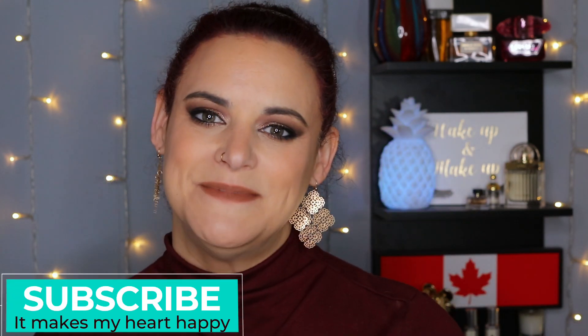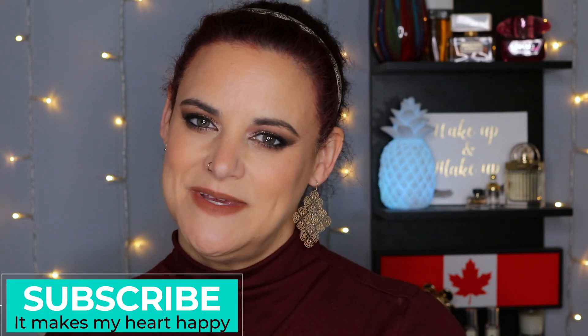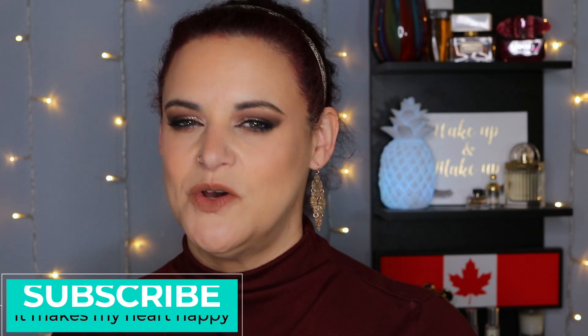I want to start off by welcoming you back to my channel, or if you are new here, then hello and welcome. My name is Cara, and on my channel we like to mix beauty, brains, and the occasional f-bomb. On my eyes today is the Melt Cosmetics Mary Jane palette, and on my lips is the shade Muted from Juvia's Place.